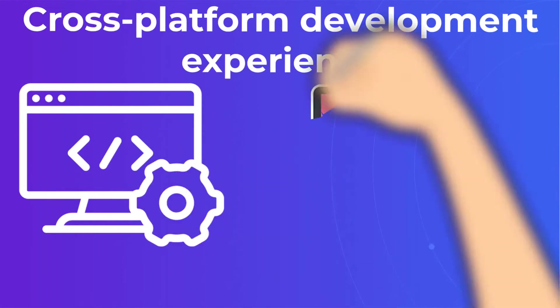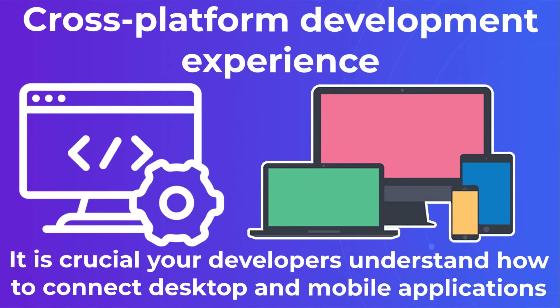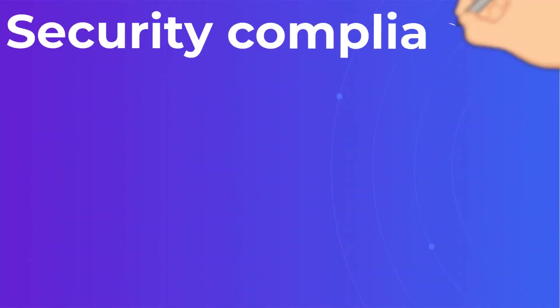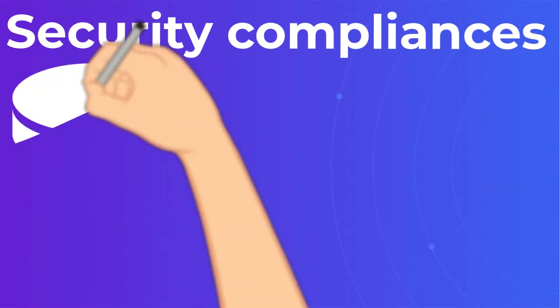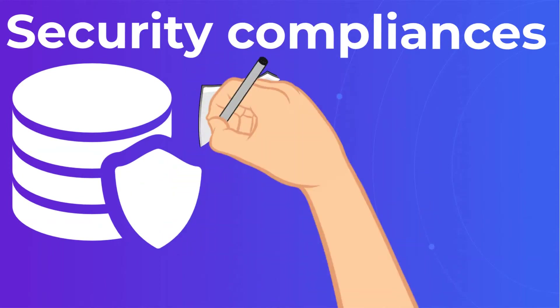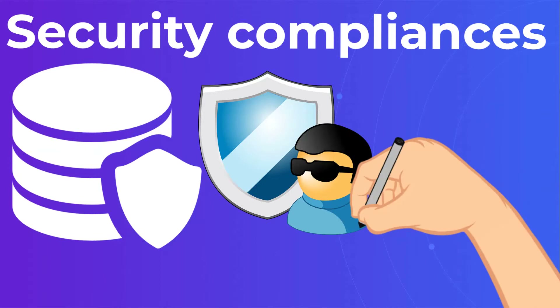Cross-platform development experience is crucial — your developers must understand how to connect desktop and mobile applications. Security compliance is also essential: every candidate should have a healthy respect for the client's non-disclosure agreements and trademark considerations. You should look for security expertise, particularly on a Node.js backend developer resume.